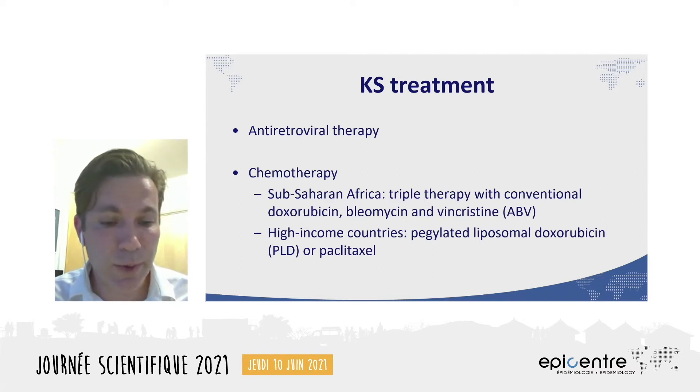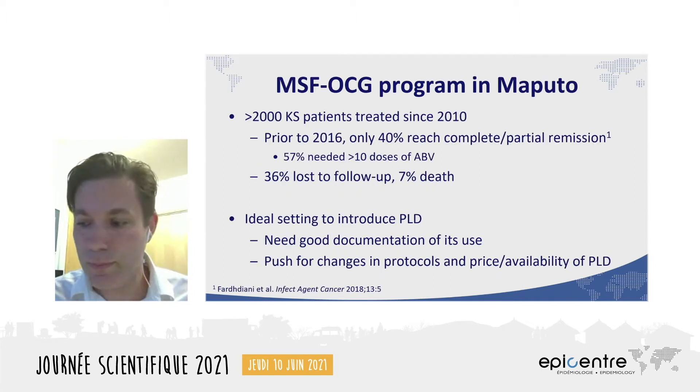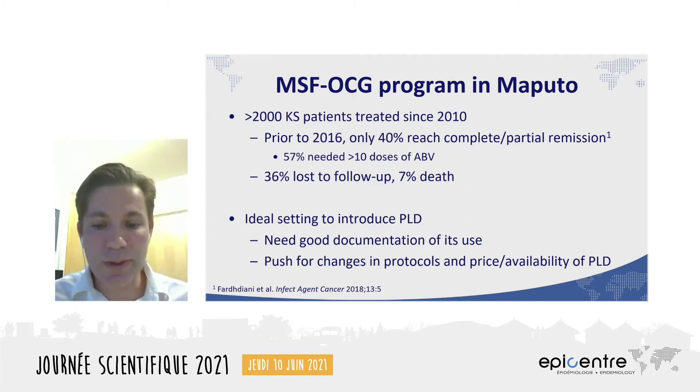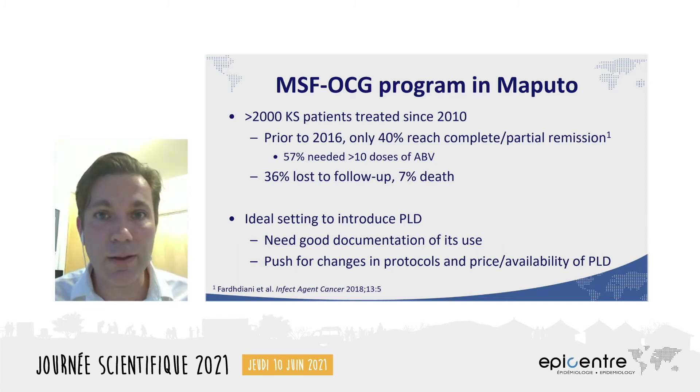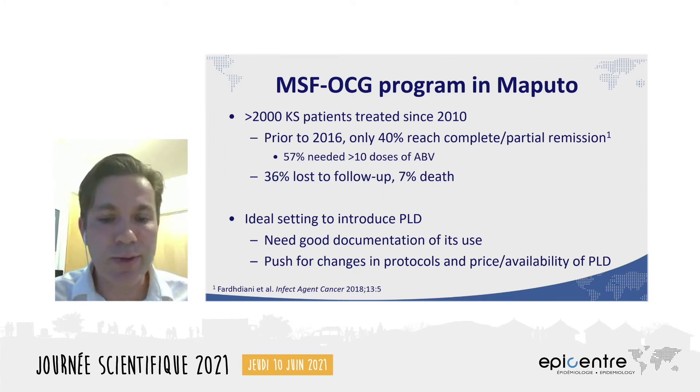But PLD and paclitaxel are both very expensive and not widely available in developing countries. In Maputo, Mozambique, MSF has offered specialty HIV and tuberculosis care, including treatment with second- and third-line HIV drugs and care for patients with MDR and XDR-TB. At the Centro de Referencia de Aldomae, or CRAM, over 2,000 KS patients have been treated since 2010, making it one of the largest KS cohorts in the world. While the quality of care is high, outcomes are unfortunately so-so.